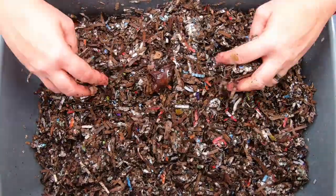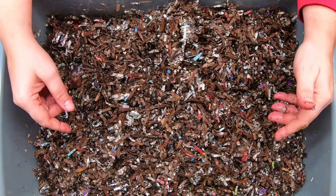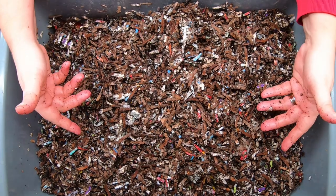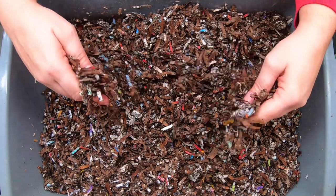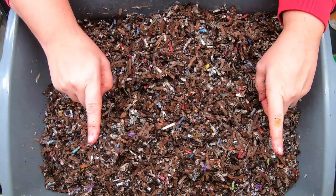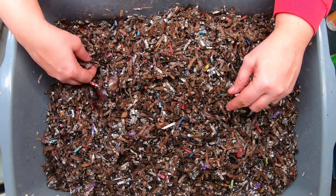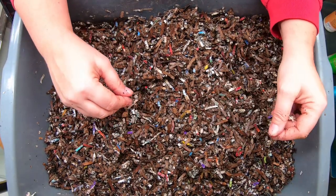Last year when I started this experiment I started with a pound of worms, and people said, well what if those worms had grit in their tummies already? Maybe this isn't that great of an experiment because maybe they reused the grit. So this year we are making sure nobody is reusing grit — we started out with cocoons. These worms that we have in here have never had any grit whatsoever.